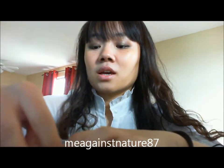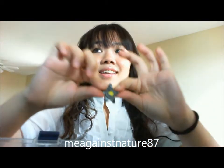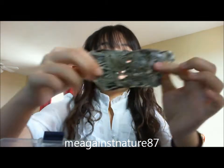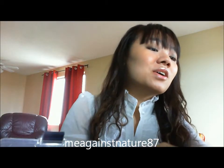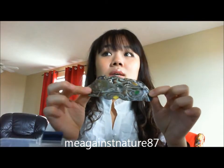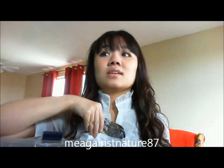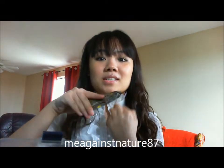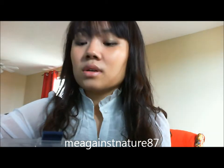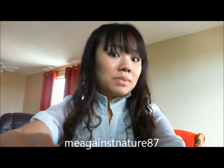I also made a mokume-gane style piece with really detailed patterns, but it got burnt horribly — I feel so sad about it. You can see the design though; it would make a really cute pendant or ring. Anyway, that's all for today and I hope you guys enjoyed this video. If you have any comments, put them below and I'll reply as soon as possible.